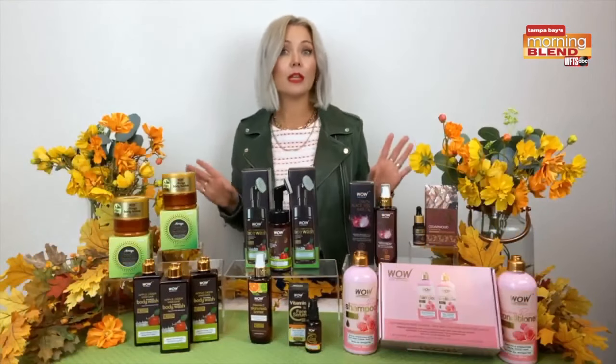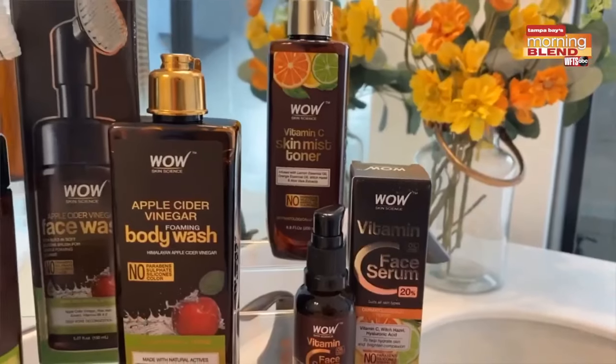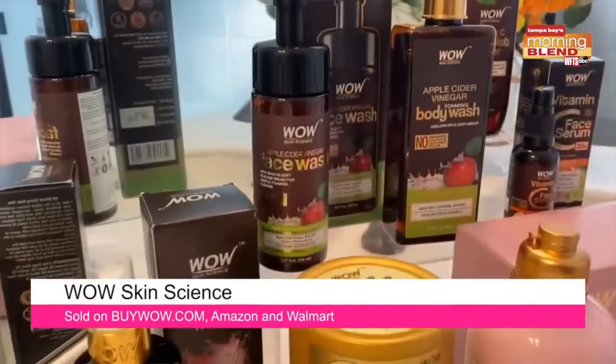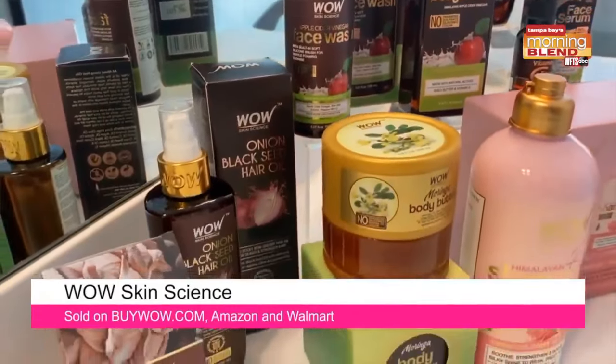Now, a couple of other great skin essentials: the vitamin C skin mist toner, which really energizes dull skin, and the vitamin C serum, which will tone, soothe, and hydrate.